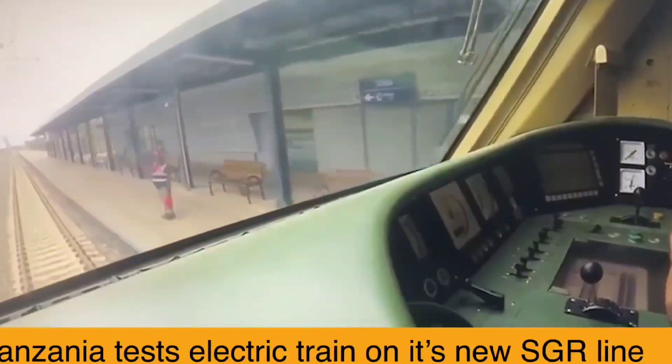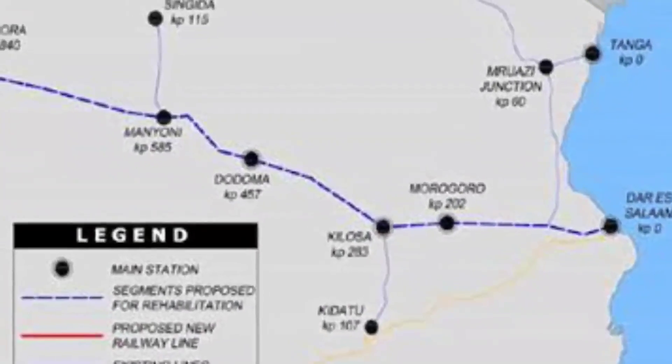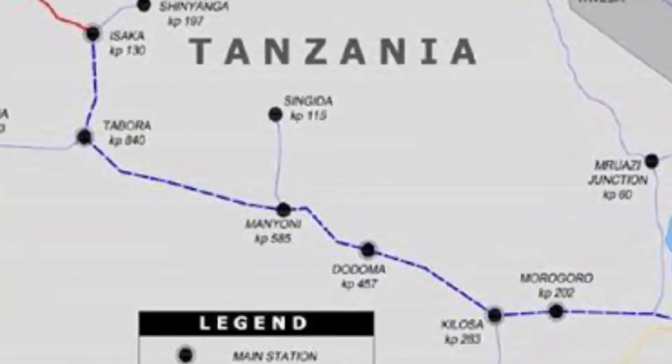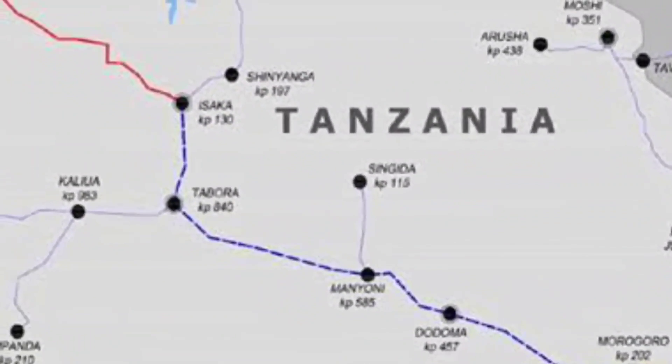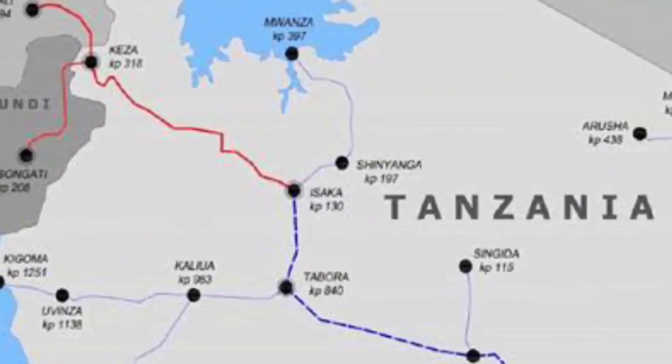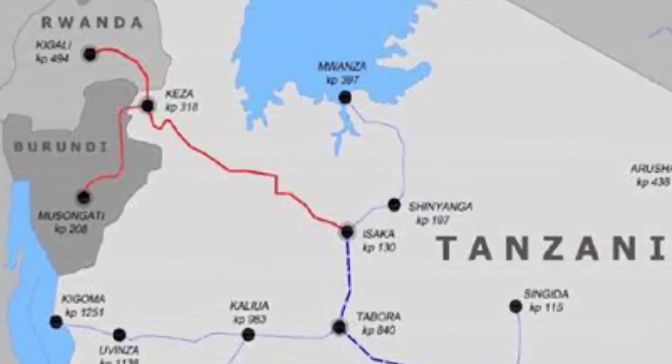Once commissioned for service, the SGR trains running at an average speed of 160 kilometers per hour will cut the travel time between Dar es Salaam and Morogoro to about two hours, down from the current four hours by bus and five hours by train on the old meter gauge railway.